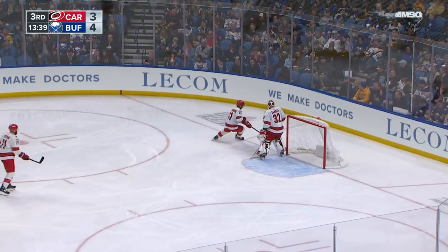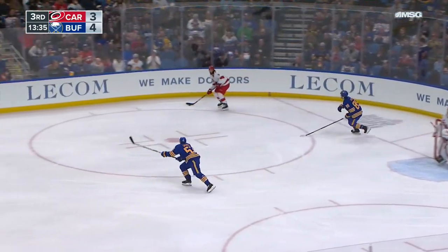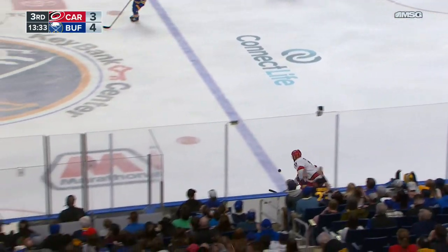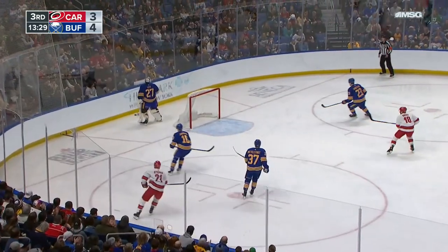Tage Thompson rips home. Another beauty for Buffalo, and what a season it has been for number 72 — 46 on the year.